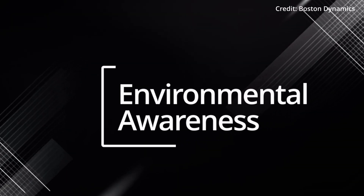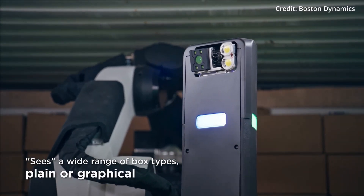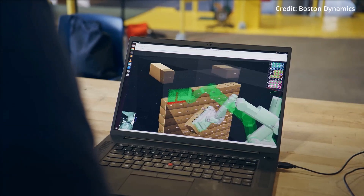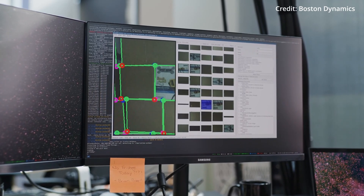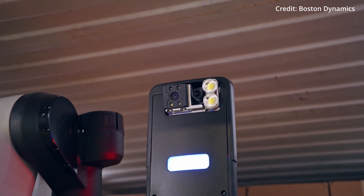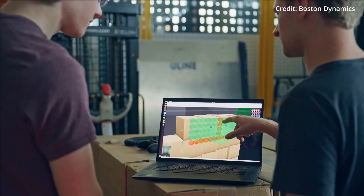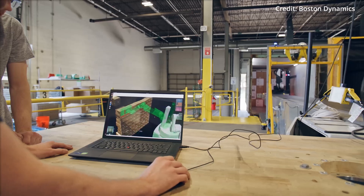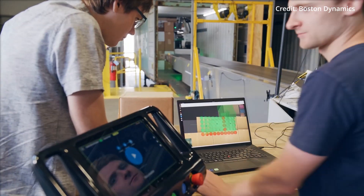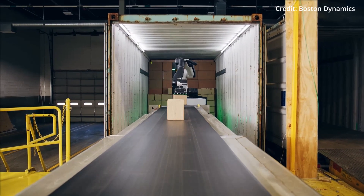Number four: environmental awareness. Stretch brings an unprecedented degree of environmental awareness to the table. It doesn't just see its surroundings — it comprehends them, thanks to a towering perception mast equipped with sensors that feed data into custom-built machine learning algorithms. This sensory input allows Stretch to interact with its environment much like a living creature would, recognising and responding to changes with remarkable acuity.